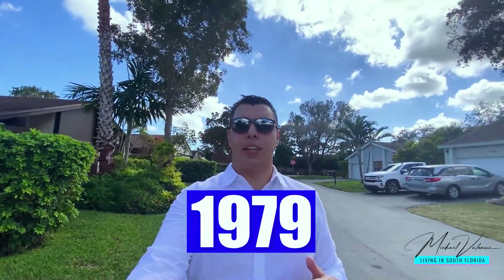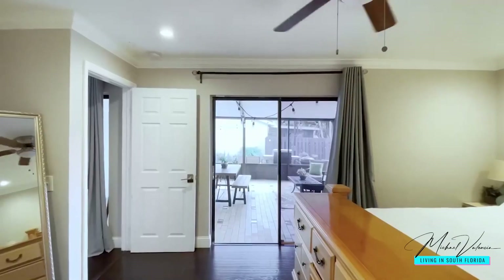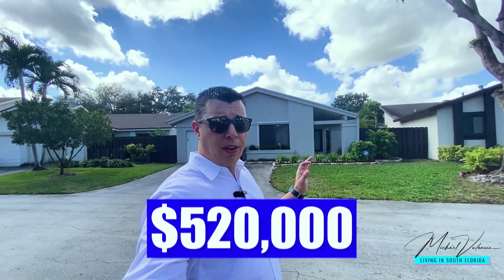We're going to start out with The Crossings. There's only one patio home available — it's actually going to be my listing. All of this community was developed in 1979. From there they built villas, single-family homes or patio homes, and estate homes. This single-family home right here is actually going to be my listing, going on the market for $520,000.